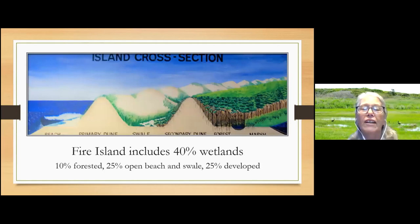This is an island cross-section — the cross-section at Sailor's Haven, because we have a really well-developed secondary dune there. From left to right: the ocean beach, a primary dune, the swale which is the dry area in between, and then the secondary dune — though there isn't a secondary dune everywhere on Fire Island, only where it's wide enough. Then the salt marsh is over to the right. 40 percent of the land mass of Fire Island is wetlands; 10 percent is forest; open beach and swale is another 25 percent; and 25 percent is developed with homes, marinas and so on.